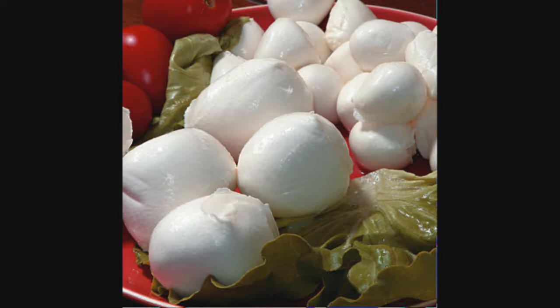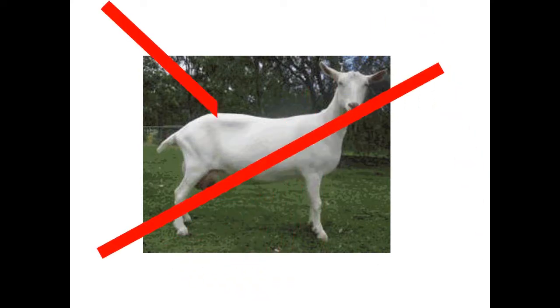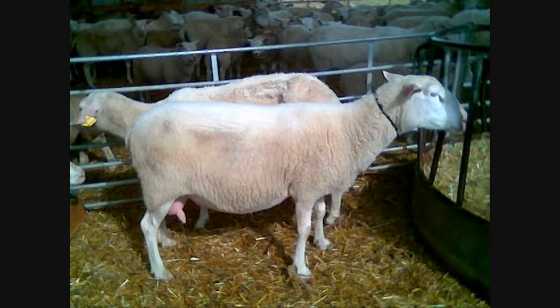All these products start with milk. There are four animals that provide most of the milk in the world. The first is goats — we don't use any goat milk products here in the pizzeria. Next, we've got sheep. Sheep are actually my favorite — some of my favorite cheeses and certainly some of my favorite meats all come from sheep and lambs. Love sheep.